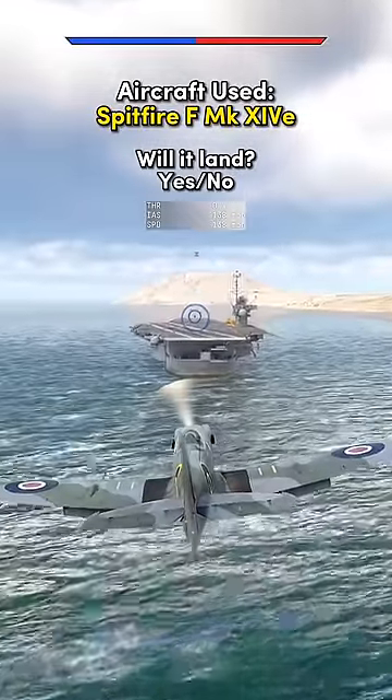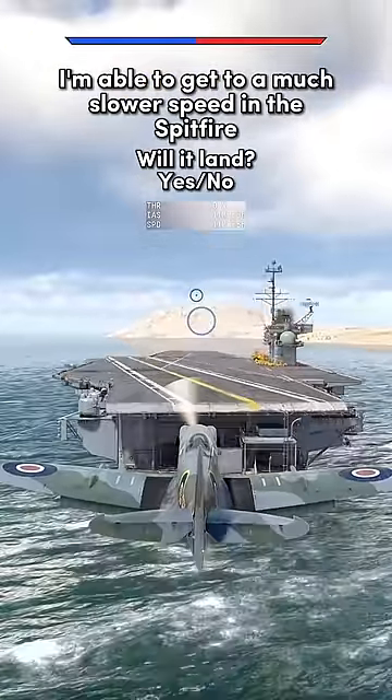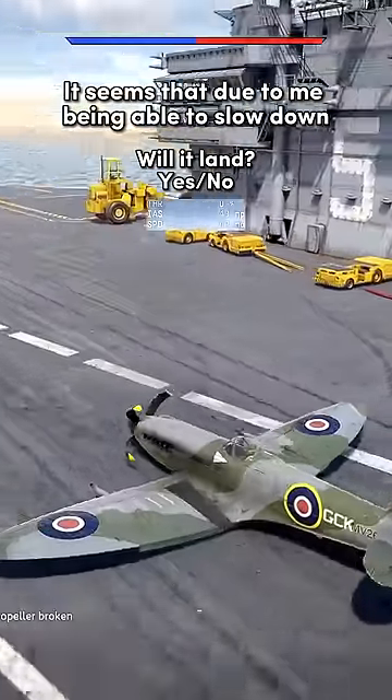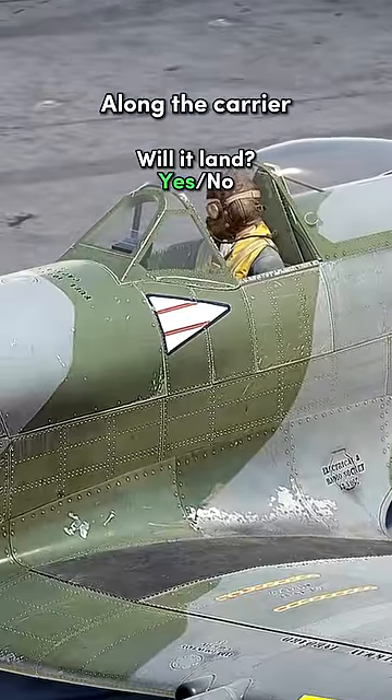Aircraft used: Spitfire F Mark 14E. Unlike the Sukhoi, I'm able to get to a much slower speed in the Spitfire. It seems that due to me being able to slow down much more than before, it allowed for my aircraft to better slow down along the carrier.